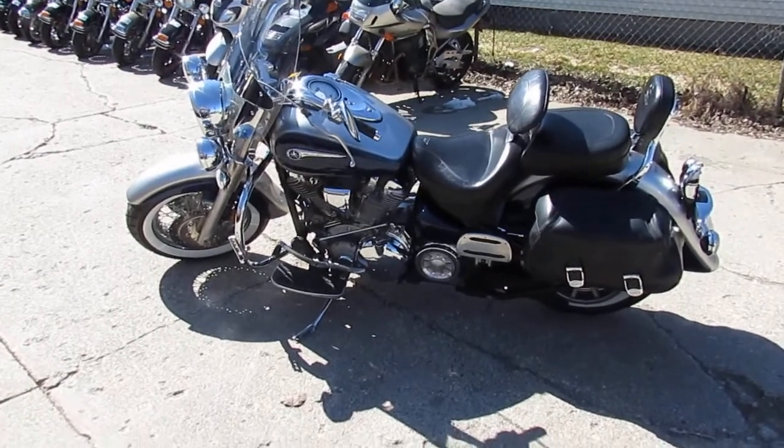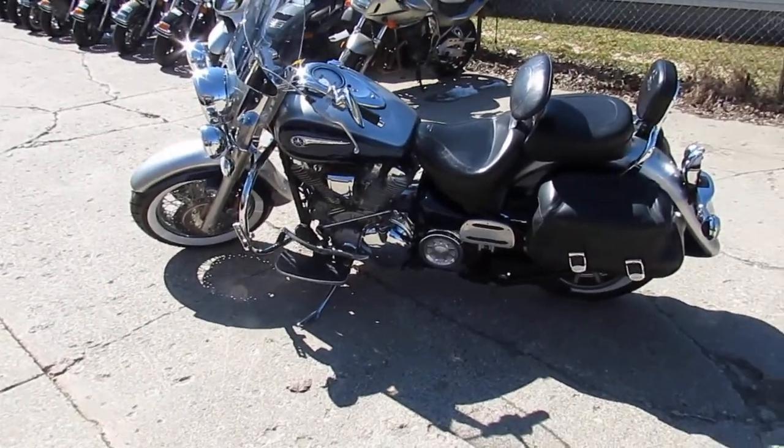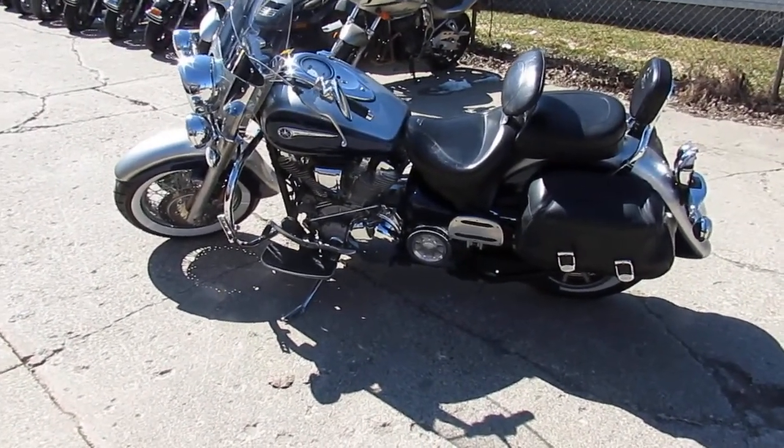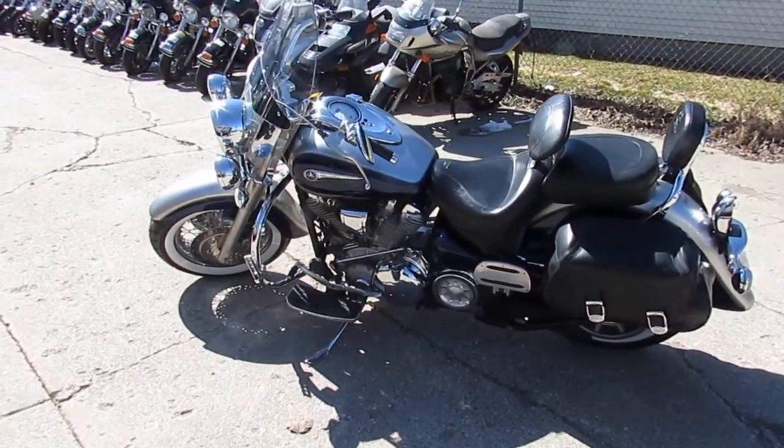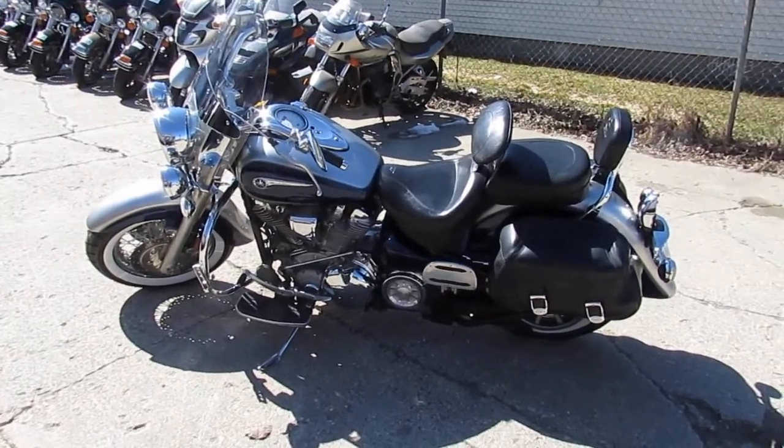2007 Road Star 1700 Silverado, $39.99. You guys can buy with confidence — it's been inspected, all the fluids have been changed, ready to tear up the streets. Visit our website at approvalpowersports.com.